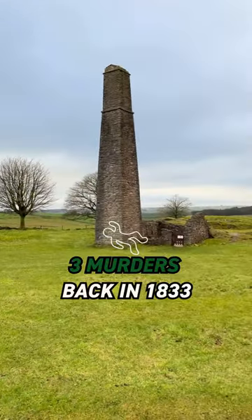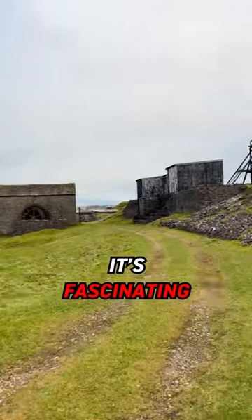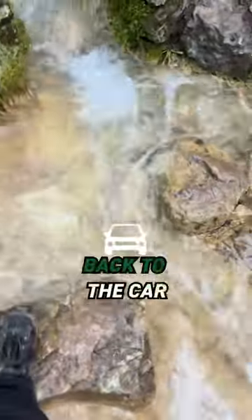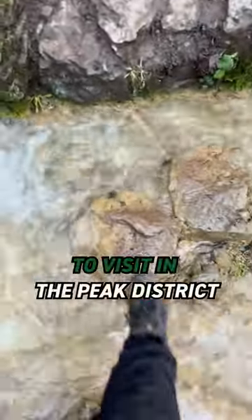And there were even three murders back in 1833. It's fascinating to think that this was once a hub of activity. Having explored, we made our way back to the car. Follow for more places to visit in the Peak District.